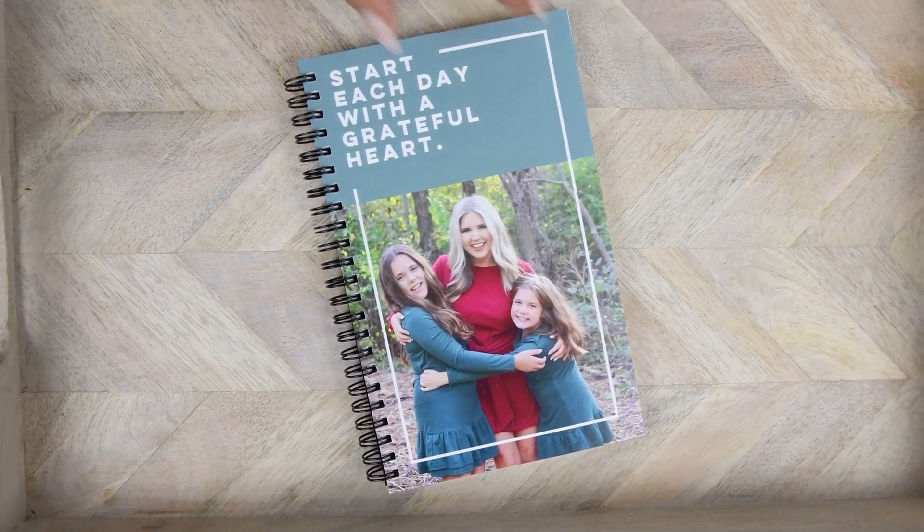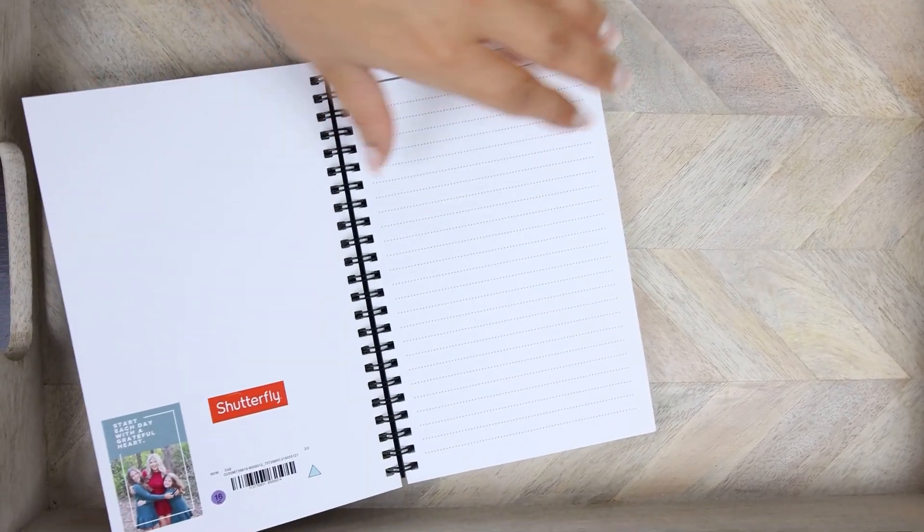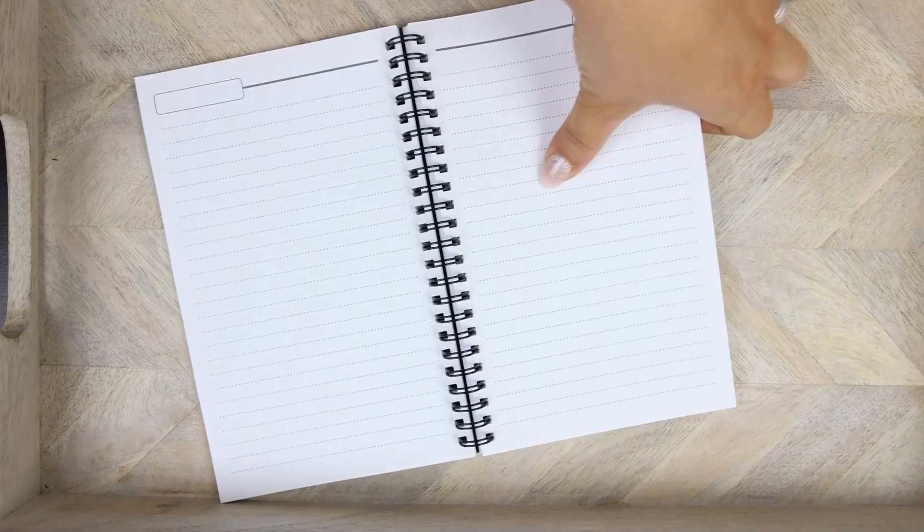Another item I use frequently from Shutterfly — and which I think makes great gifts — are their notebooks. I love how you can easily personalize them. I picked out a notebook with a cute saying on the front and added one of my favorite pictures. I use notebooks daily — I love to put the date at the top and write my to-do list for the day.